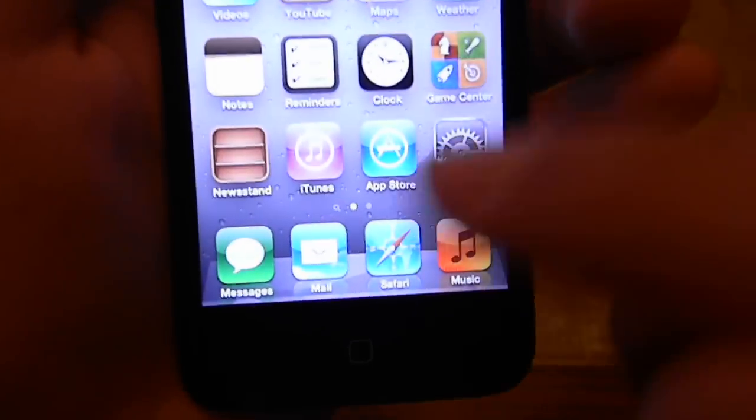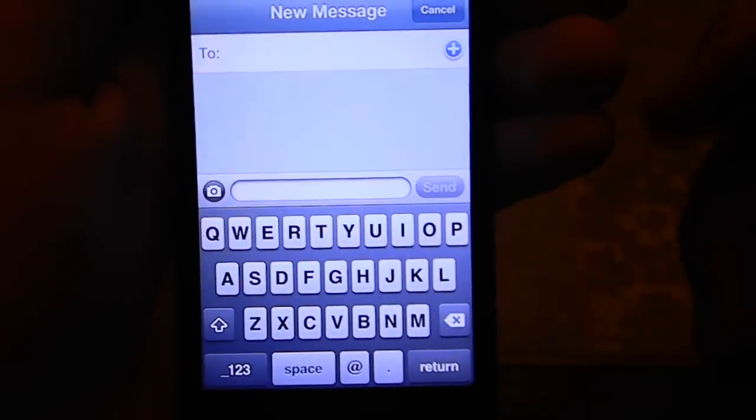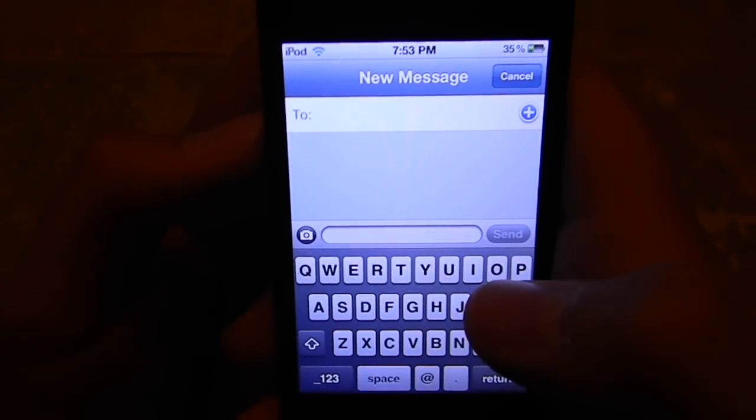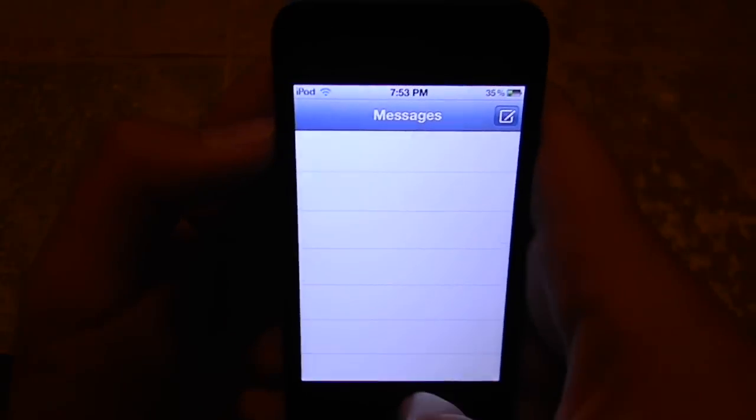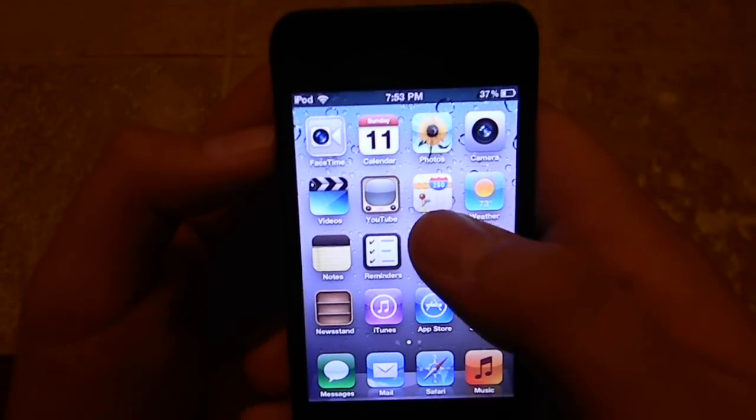Now there's also iMessage, which I should show you right now. I should write a new message to someone. I'm still like the first person in my place that has it, so I can't really show you guys much about it.